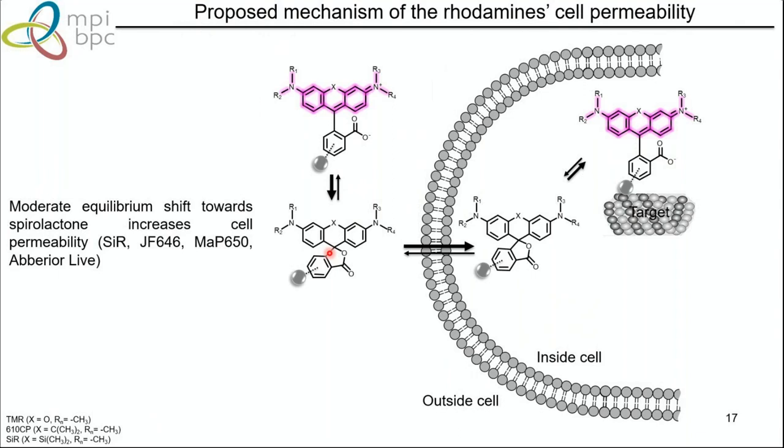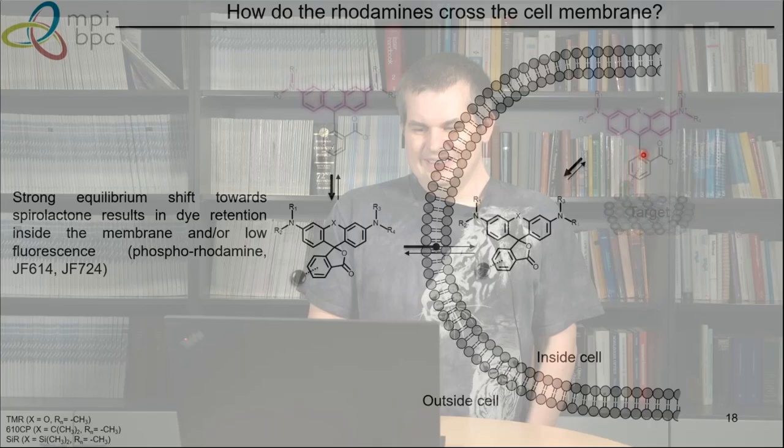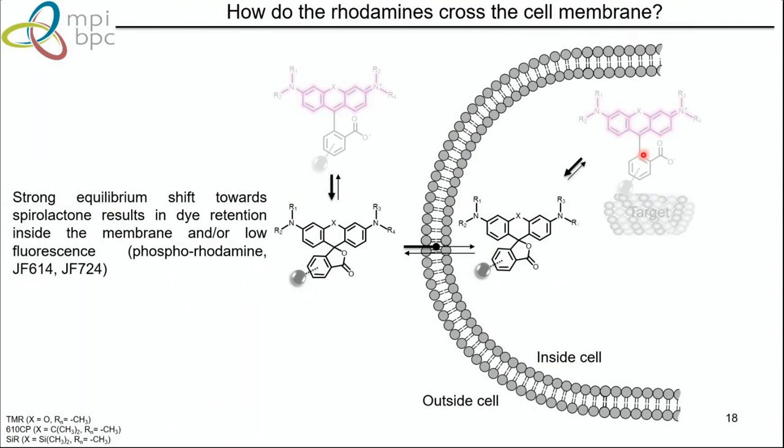Most rhodamines are indeed cell permeable. What research groups do — and we did too — is modulate this equilibrium by slightly shifting it towards spirolactone formation, gaining permeability and fluorogenicity. When the probe binds to the target, this equilibrium shifts back towards the zwitterion form. If you push too much towards the spirolactone, you get dark staining — the probe gets stuck in the membrane and does not stain the structure you want, giving strange results.